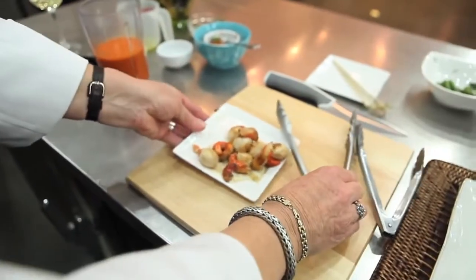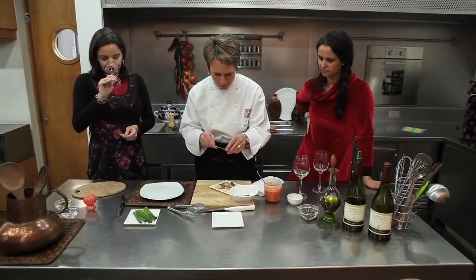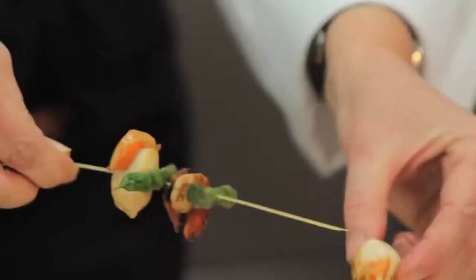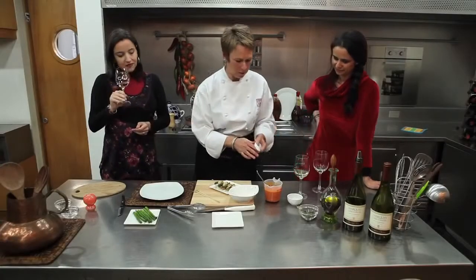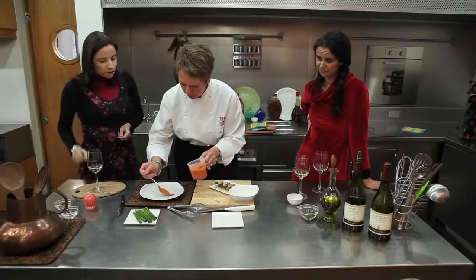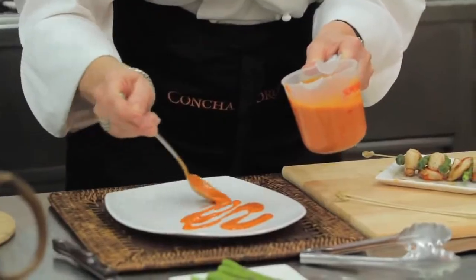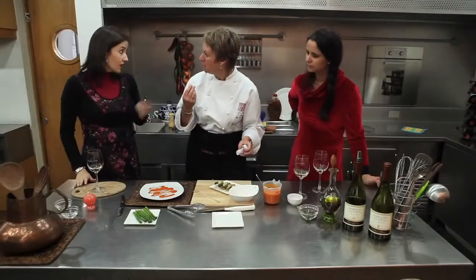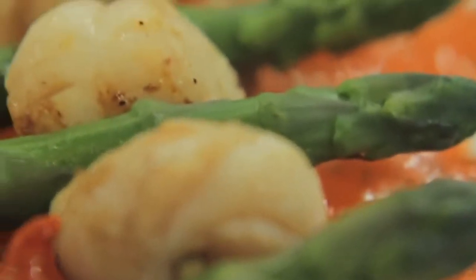We're ready for the skewers. So I pick up a little piece of asparagus, and then we have the scallops, and then we have a little bit of our sauce on the plate. And as you can see it has a great structure. It's like creamy, a little bit like the wine. It has that creaminess in the mouth, it has a minerality, it has a creaminess. So I think we have a great match here.